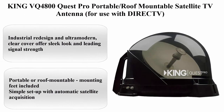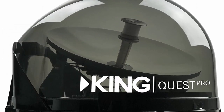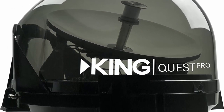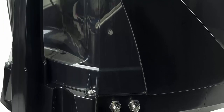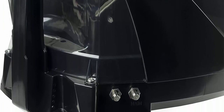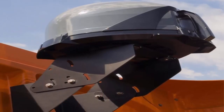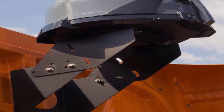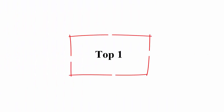Top 2: King VQ4800 Quest Pro Portable Roof Mountable Satellite TV Antenna for use with DirecTV. Industrial redesign and ultra-modern clear cover offers sleek look and leading signal strength. Portable or roof mountable — mounting feet included. Simple setup with automatic satellite acquisition. Dual output supports 2 satellite receivers. Exclusive for DirecTV service, SD programming.